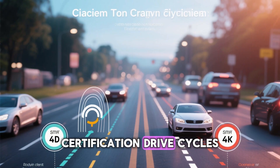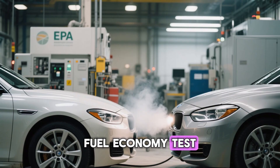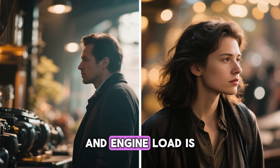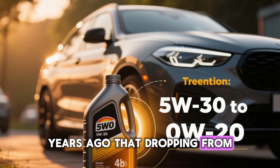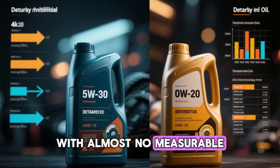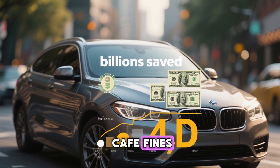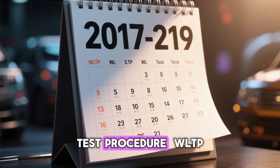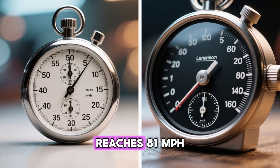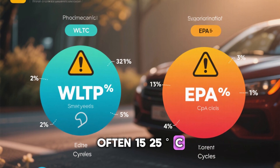The United States certifies fuel economy and emissions using the EPA Federal Test Procedure (FTP-75) and Highway Fuel Economy Test cycles that are comparatively gentle, short, and predictable. Peak speeds rarely exceed 60 mph, accelerations are modest, and engine load is low most of the time. Automakers discovered that dropping from 5W30 to 0W20 can improve CAFE numbers by 0.3 to 0.8% with almost no measurable durability penalty under these conditions — a tiny gain that, multiplied across millions of vehicles, saves billions in potential CAFE fines. Europe switched to the far more severe WLTP cycle in 2017 to 2019 — longer at 30 minutes versus 20, reaches 81 mph, includes prolonged high-load phases, and generates oil sump temperatures often 15 to 25 degrees Celsius hotter than the EPA cycle.